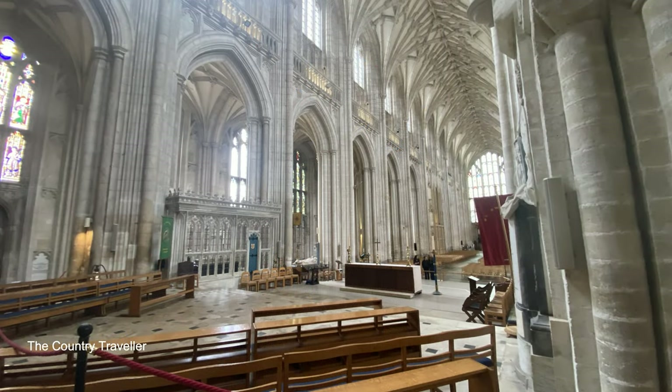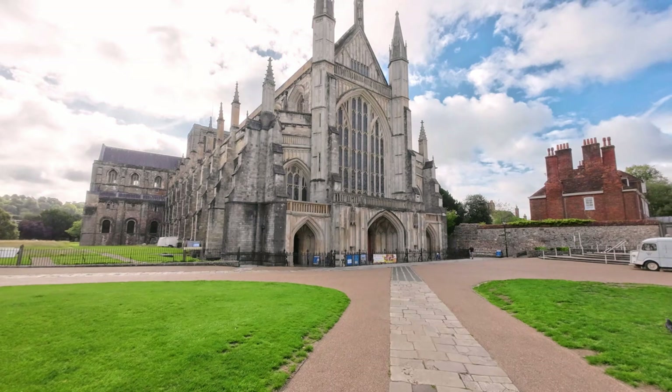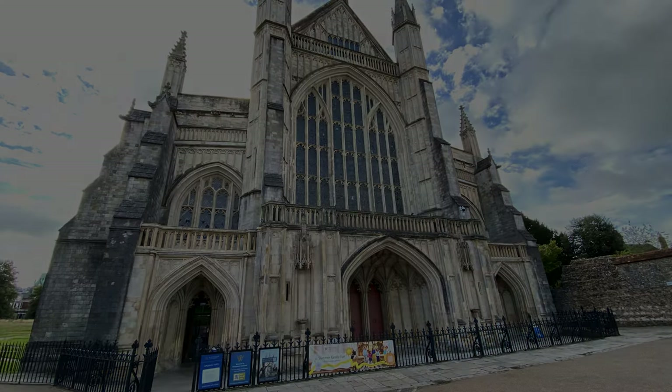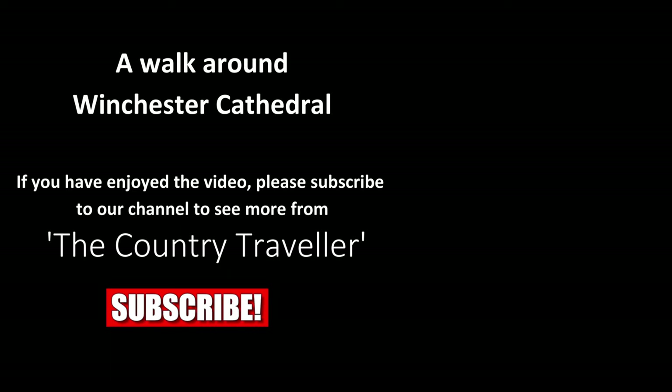So we've come to the end of our tour around Winchester Cathedral. I hope I've given you a flavour of the history of the cathedral and also highlighted some of the points of interest. If you live in the area, or are planning a trip here, Winchester Cathedral is well worth a visit. Thanks for watching and if you found the video interesting, please subscribe to our channel.